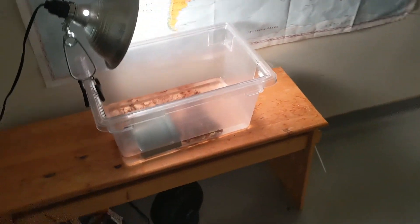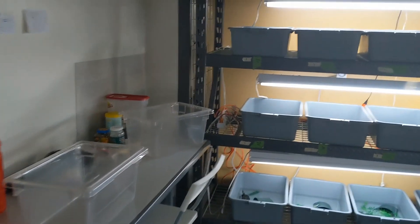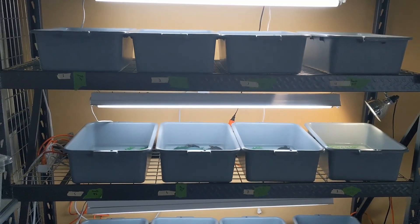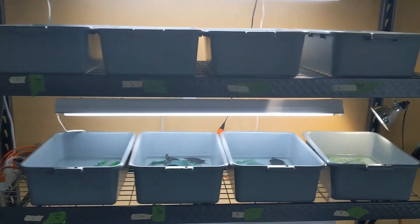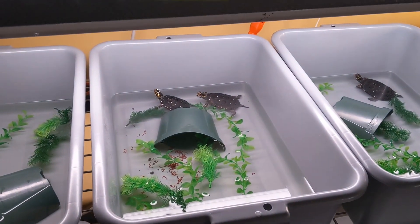We're here in the turtle lab — that's where the little Amboanensis was from yesterday's video. Here's our separate room for the spotted turtles. We keep these in a separate room for a couple of reasons, but the main reason is these are on loan — on loan from what's called the SAFE program.